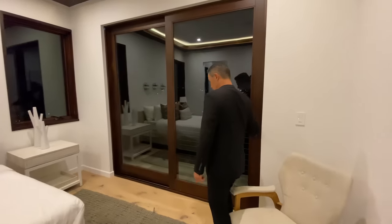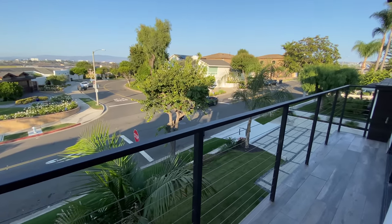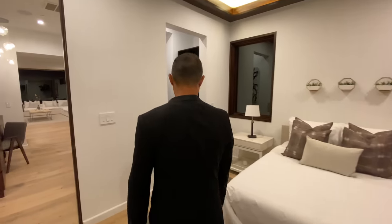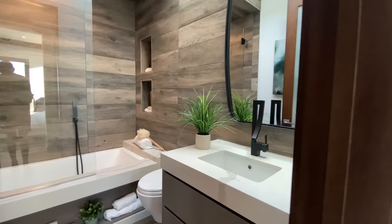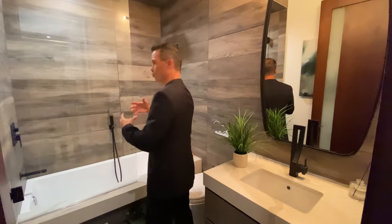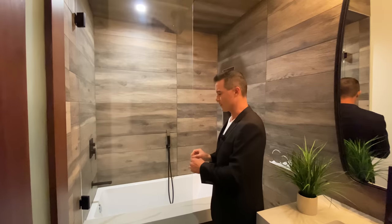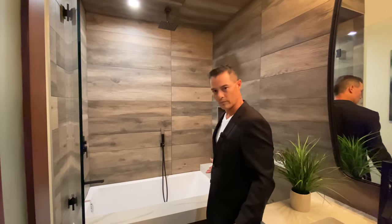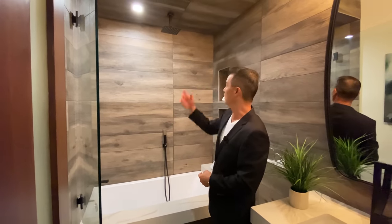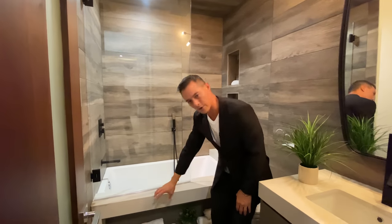Bedroom three has a slider with its own balcony — beautiful views of the city, mountains, and bay. This bathroom has its own design and feel with motion-sensor lights. It features natural wood-styled porcelain tiles, a screen that opens up to give more room, beautiful handheld and rainfall showers, quartz finish, and built-in cabinetry wrapped into the bathtub — you don't see that often.